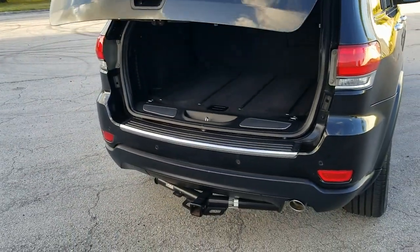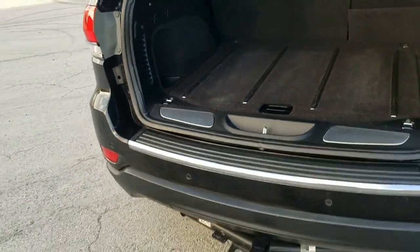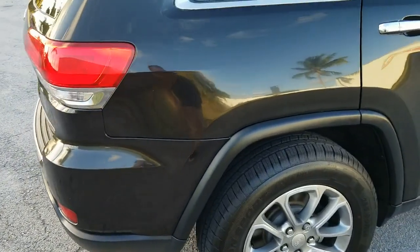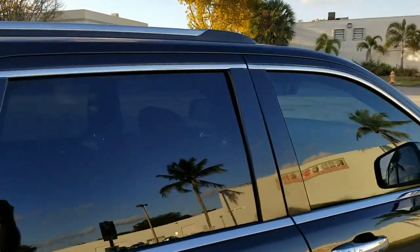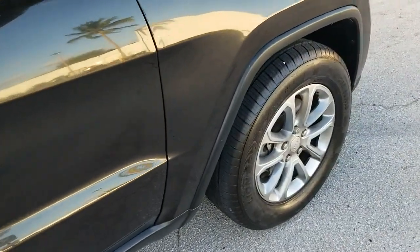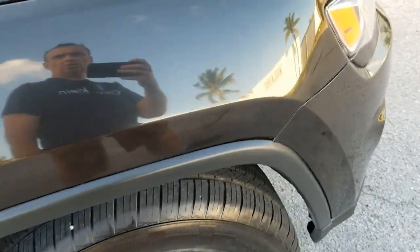The power rear door works perfectly — you can operate it with the remote or with the button on the vehicle. The rear quarter panel on the passenger side looks good and clean throughout. The rear door on the passenger side is also in beautiful condition. The front passenger door looks good with a small blemish on the chrome. The front fender on the passenger side has a small little dent — you can barely notice it, but it's there.